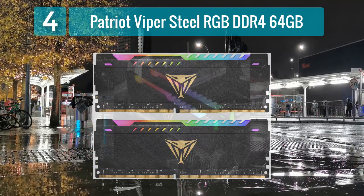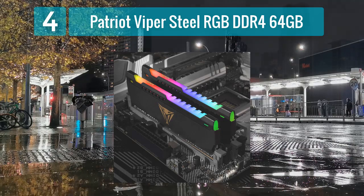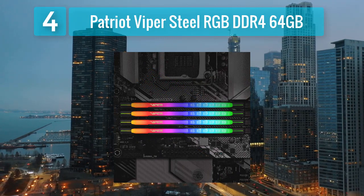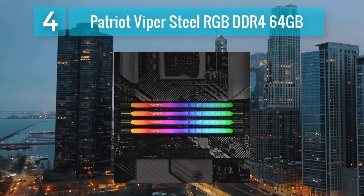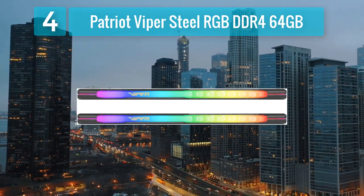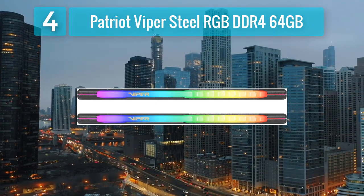The Patriot Viper Steel RGB DDR4 memory is known for its sleek design and reliable performance. This 64-gigabyte kit operates at a speed suitable for high-end systems with a PC4-25600 rating. The memory modules feature customizable RGB lighting, allowing users to personalize their system aesthetics. The Viper Steel RGB series combines aluminum heat spreaders with an RGB light bar, striking a balance between efficient heat dissipation and eye-catching illumination.